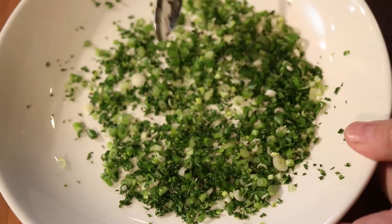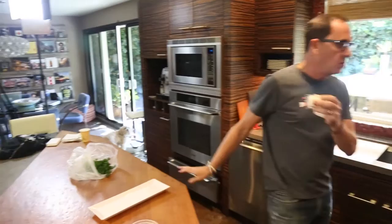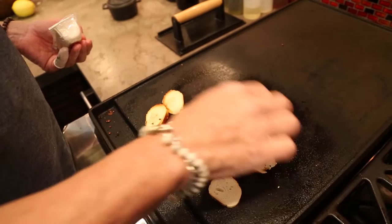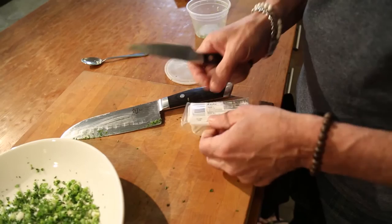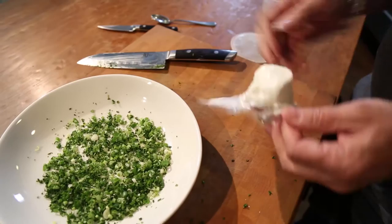Spread it out. Now we gently extract this goat cheese from the log. These guys on the griddle are now starting to get toasty — once again, I don't need a ton of color, I just need them a little bit crispy. Going to be great. We cut the goat cheese out of this little log thing, take it out, and put it right in the herbs, just like this.